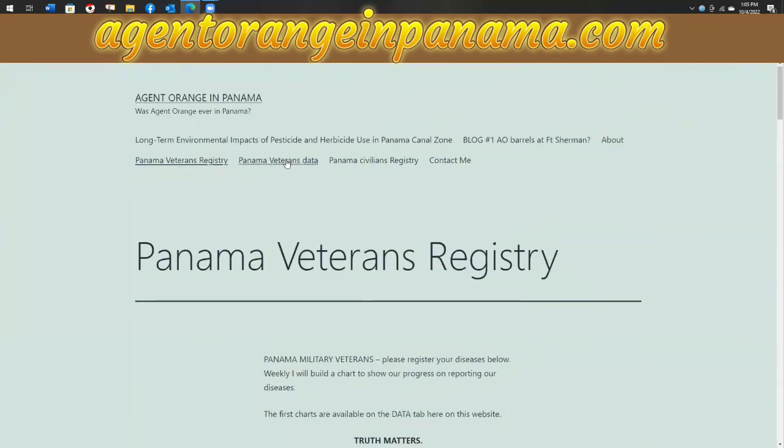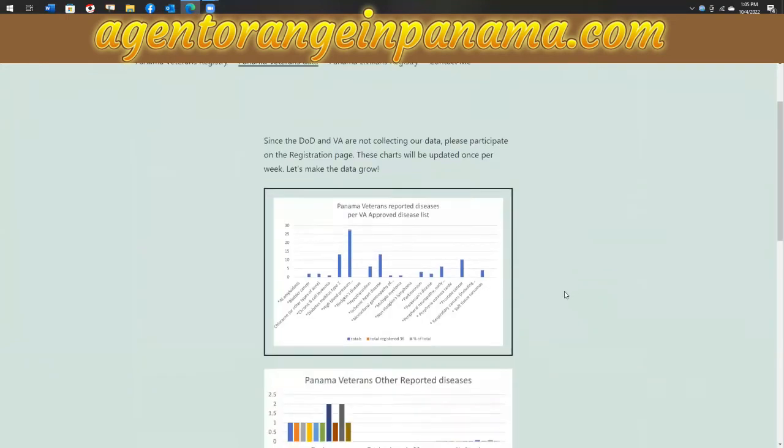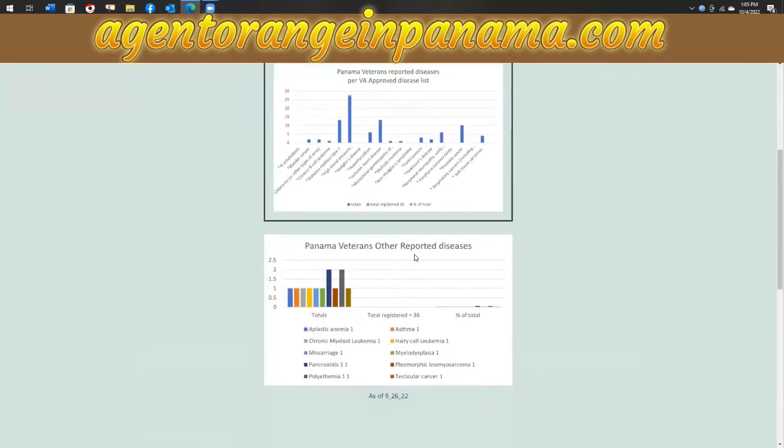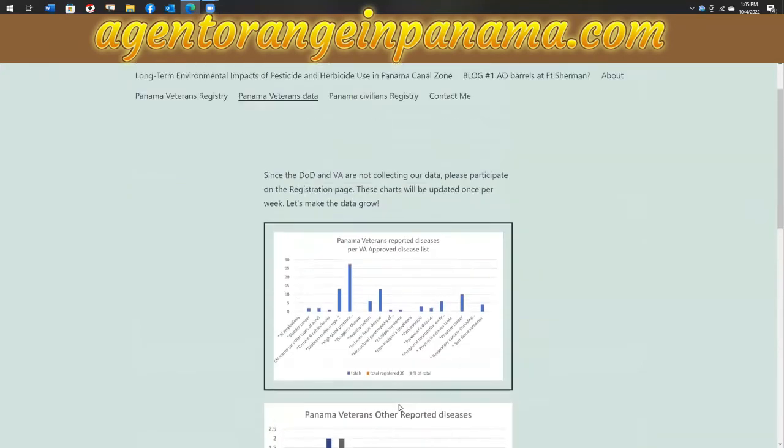We're going to be charting the data. This was the first chart that I did — it shows the reported diseases per the VA-approved disease list. We only had 36 responses at that time, but it shows what everyone had and also reported other diseases. There are many other diseases that people have and we're adding more. This chart will probably end up as two or three charts. I had to change the 'yes' responses to ones so I could develop the chart easily.